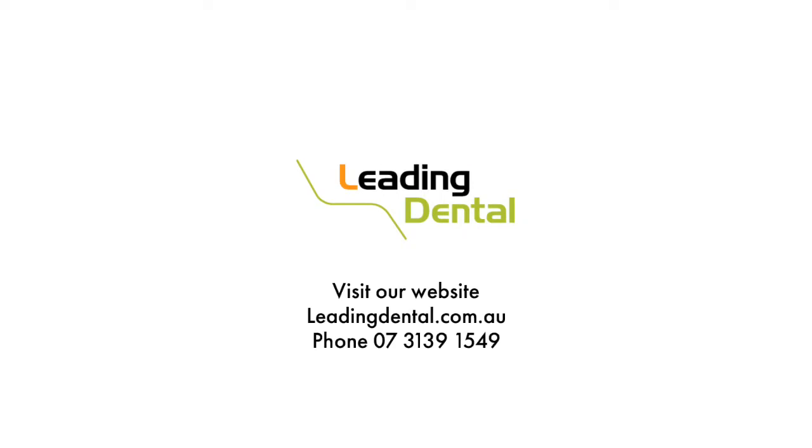For more information on the Mielag range or any dental equipment, feel free to give us a call or visit our website at leadingdental.com.au. Thank you very much and have a great day.